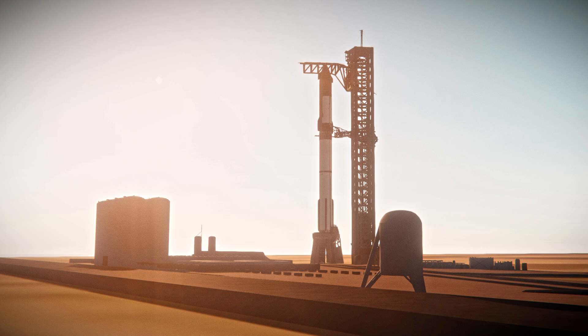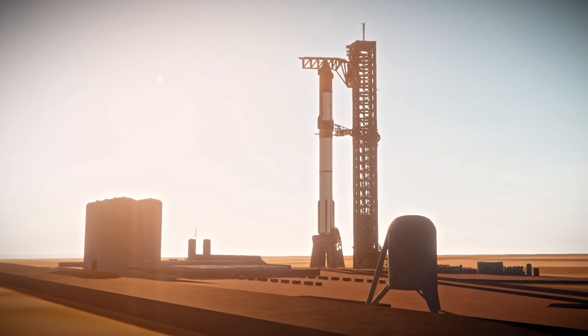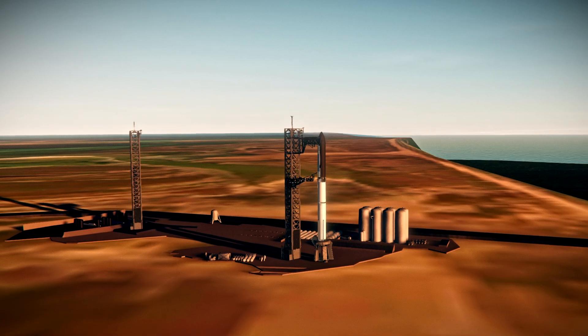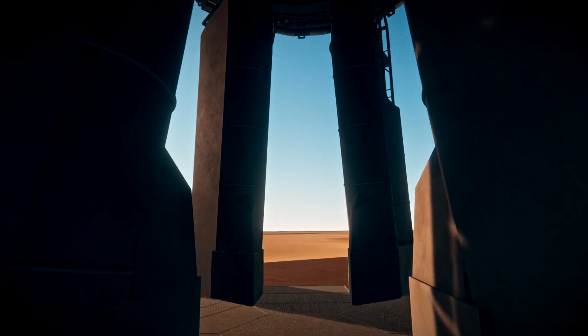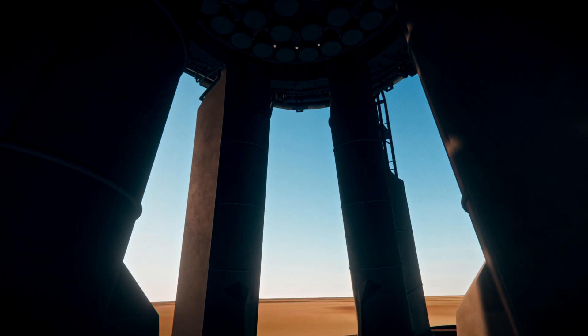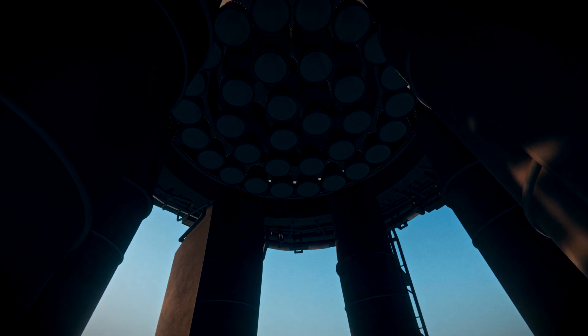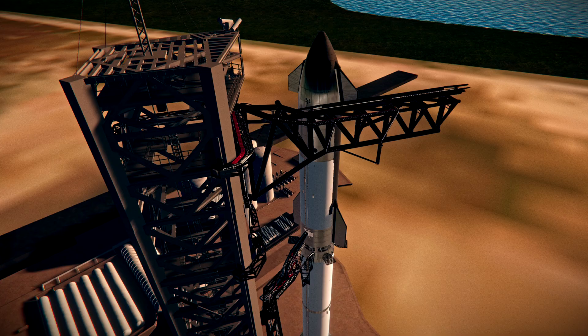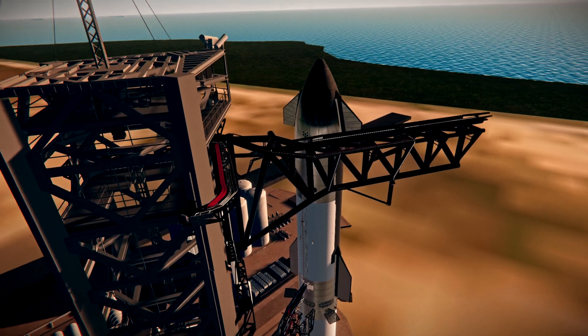One of the most exciting objectives for Flight 5 today is attempting to return the booster to the launch site that you see right there, and it will be caught by the tower — we refer to this simply as booster catch. Starship and Super Heavy are designed to be rapidly reused, which is why we've developed a novel way of returning the vehicles that leverages the same hardware we use for stacking ahead of flight.